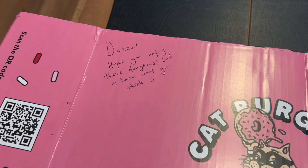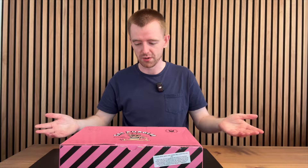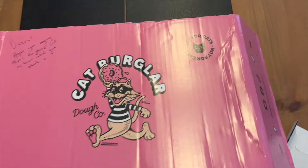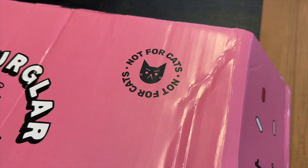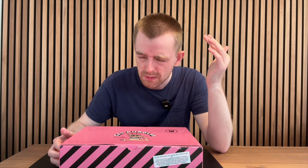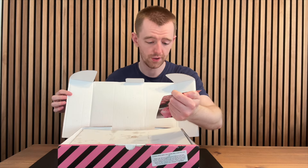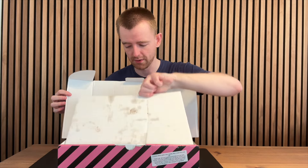They've written a wee note up the top. What does it say? "Hope you enjoy these donuts, let us know what you think." Well, I'm about to do just that. The packaging's quite nice, isn't it? I quite like it. It looks quite similar to packaging — oh, what was that place I'd done again? It was a place in Newcastle. The Big Donut Company, is that it? I can't remember — if anybody remembers it, leave a comment. So there are six different donuts in here. Oh, they do weddings, birthdays and events — good to know.